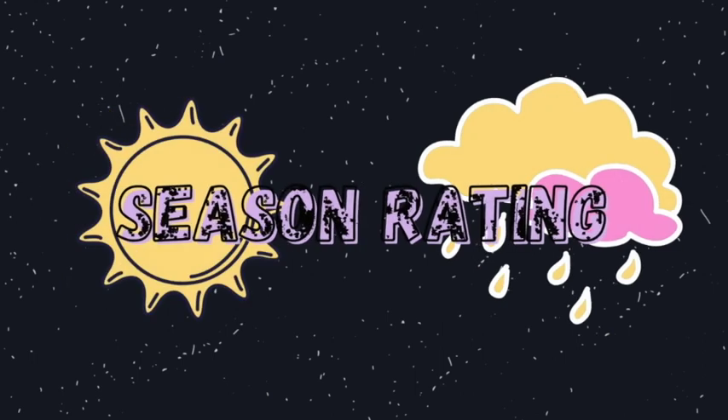Let me first explain season ratings. A season rating is used to inform buyers of the time of year a sleeping bag is most suitable for. Ratings start from season one, which are for summer months, all the way up to season five, which are for extreme cold expedition adventures for temperatures often as low as minus 40.